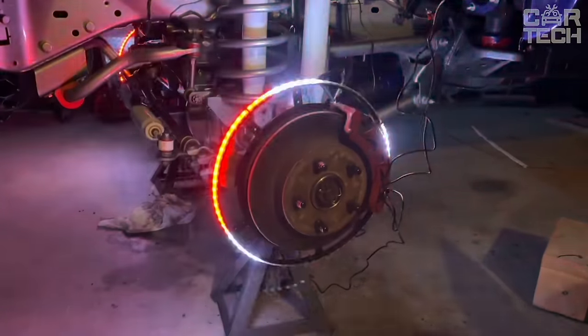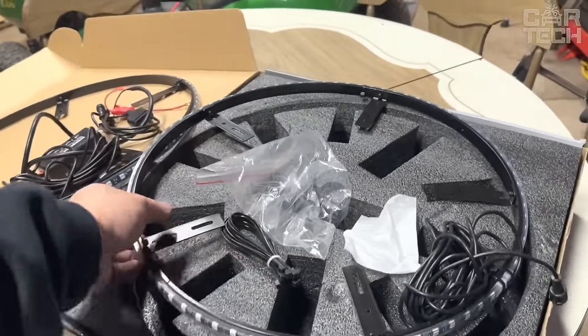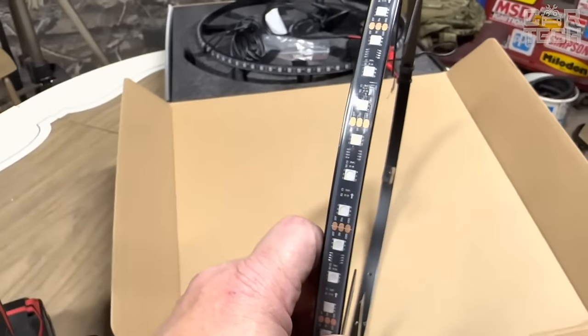There's turn indication and automatic activation when braking and parking. In addition, the kit includes a relay to protect the car's electrics, so you don't have to worry about anything.